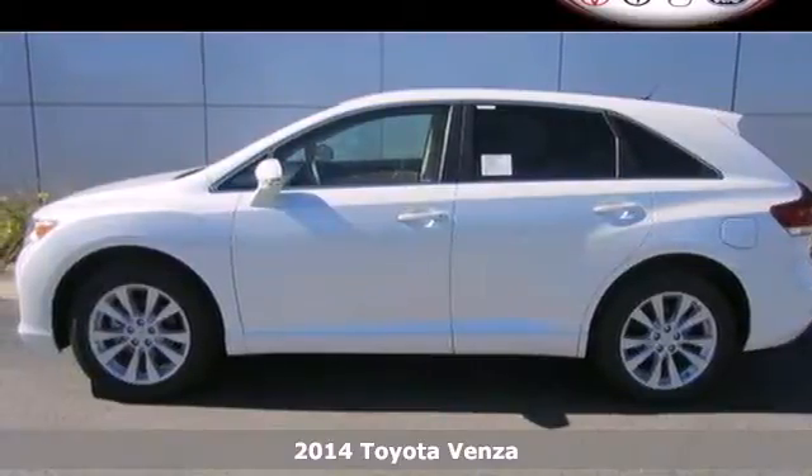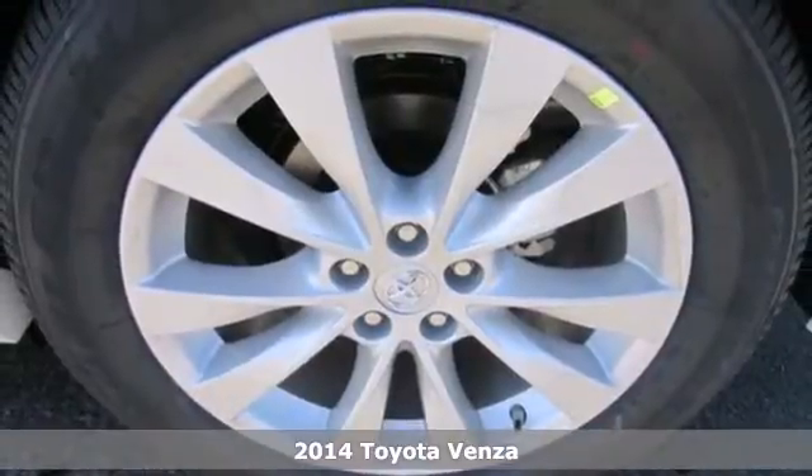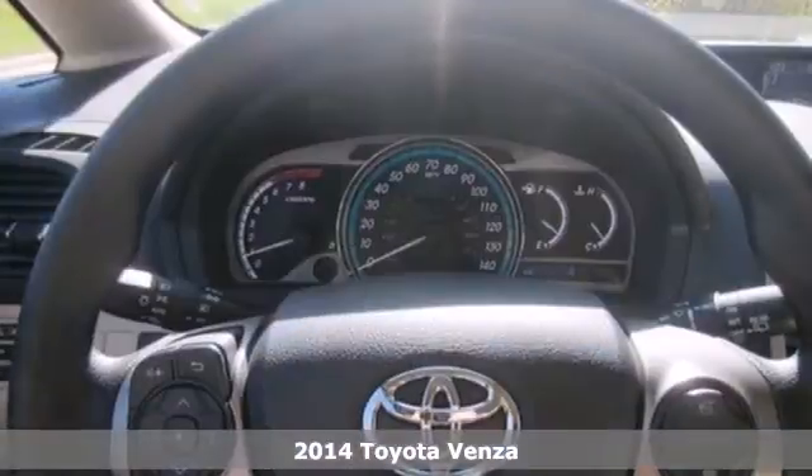Here's a 2014 Toyota Venza. Offering sophisticated design and a versatile interior, this wagon is the perfect choice for families on the go.